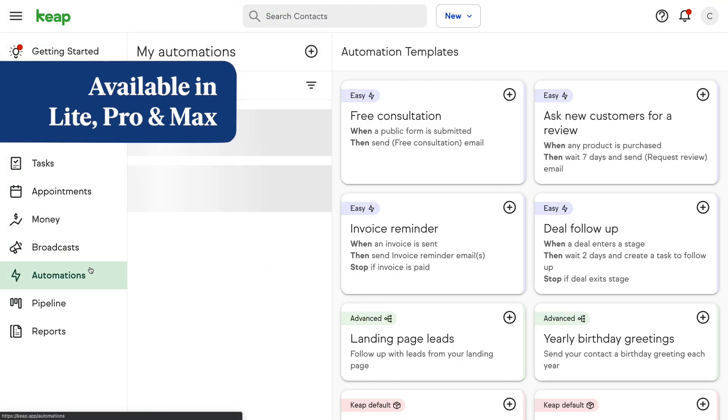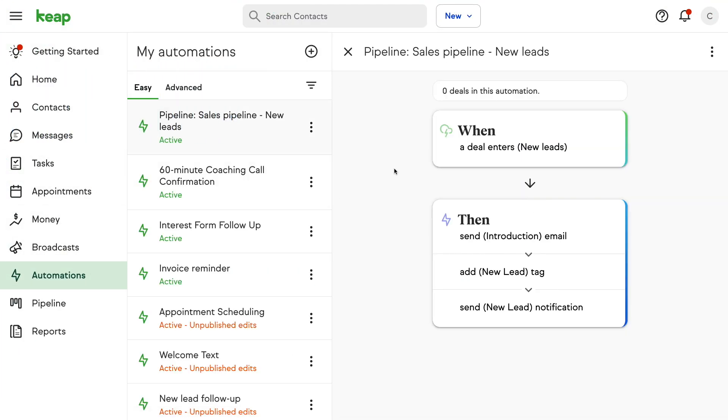Next up is a simple improvement to easy automations. You now have the ability to easily view all whens and thens associated with a selected automation. Save clicks and gain greater visibility into your entire automation by quickly seeing everything involved with that particular automation.